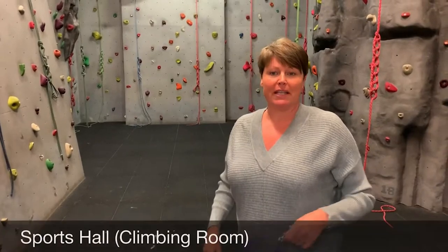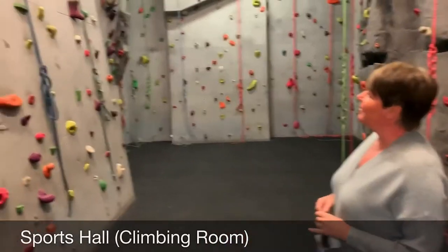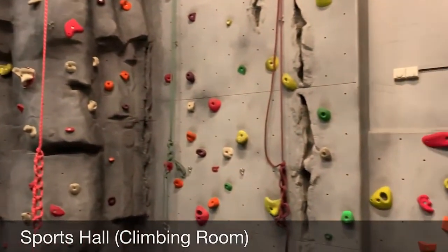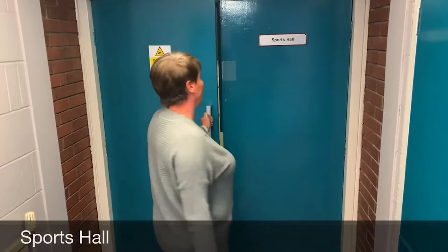The last place now in Thriver Academy is our sports hall. This is just one of the rooms that we have down here. As you can see this is our bouldering — climbing room. You will do this in PE, really exciting. And then we've got our sports hall. It looks good.